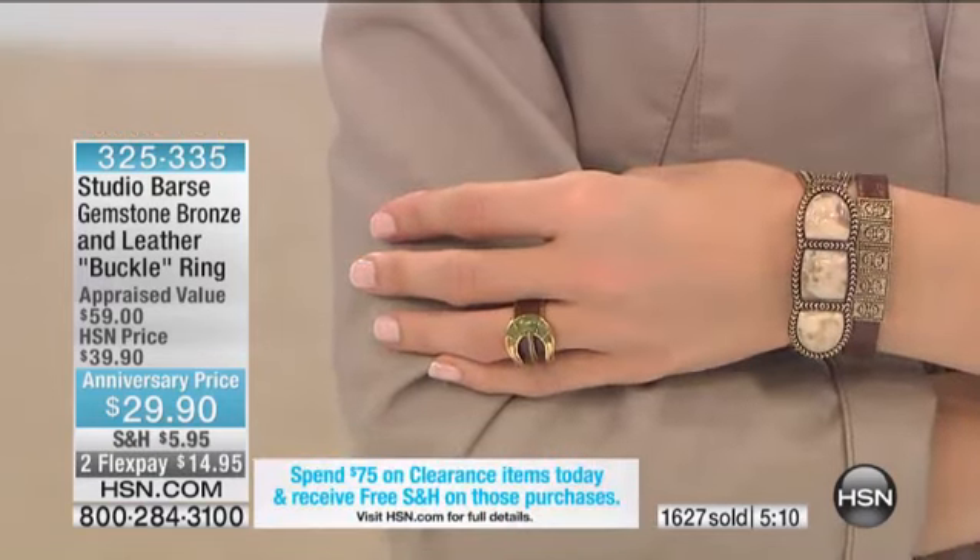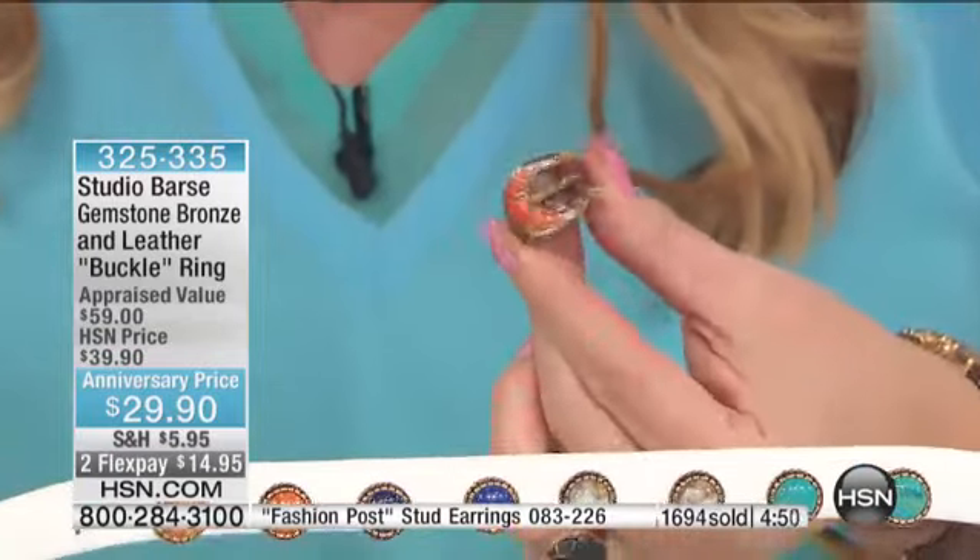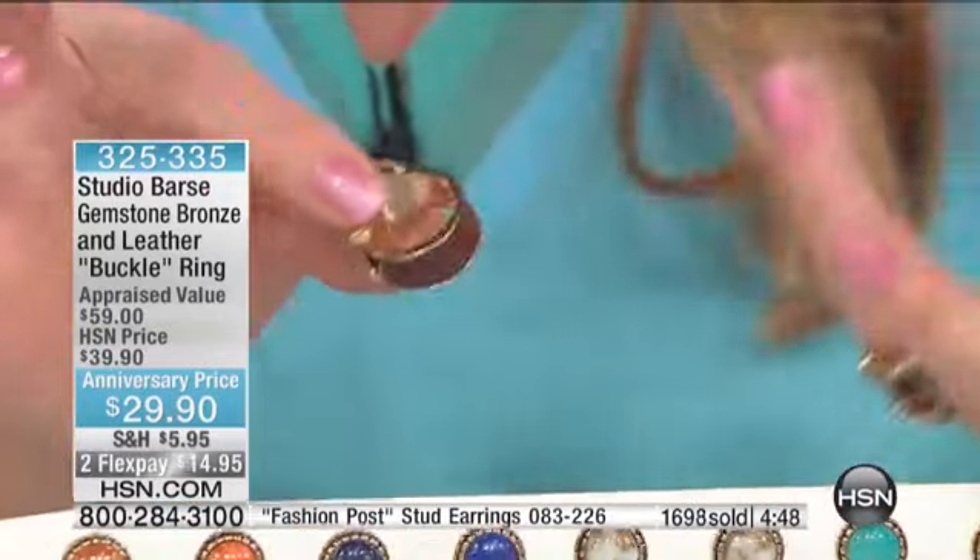And the weight on it — let's do a little drop test. That is a hefty ring. It is not lightweight by any means. When you feel this and you think you'd get it for $30 — it's hard on the screen to tell people, you need to feel it, but truly.